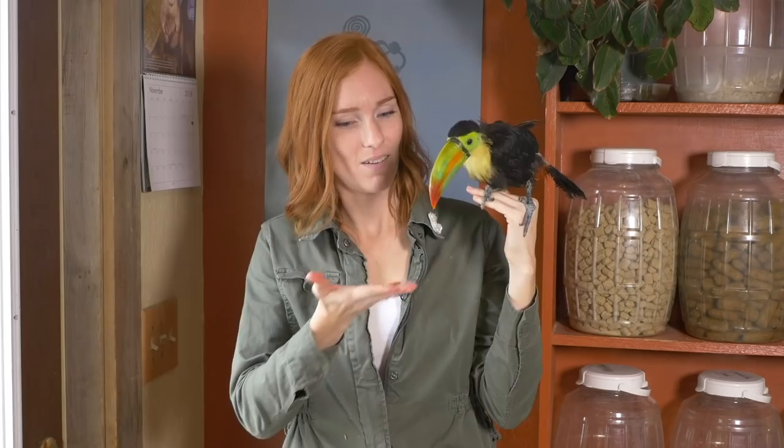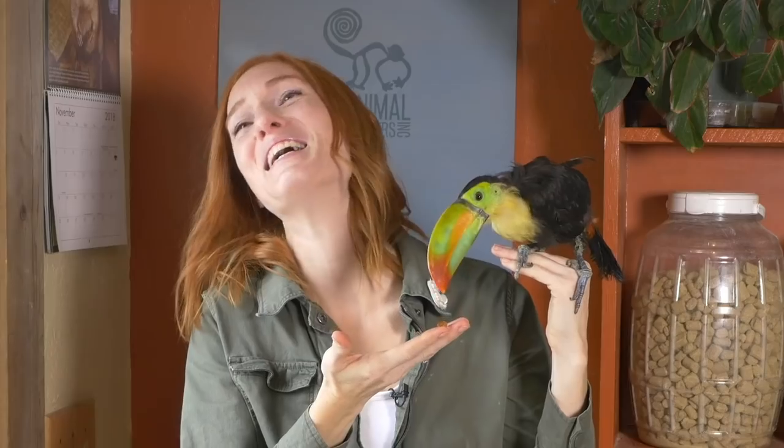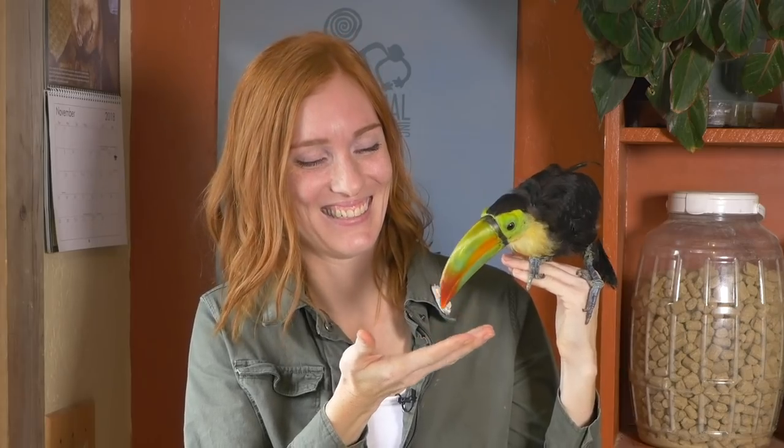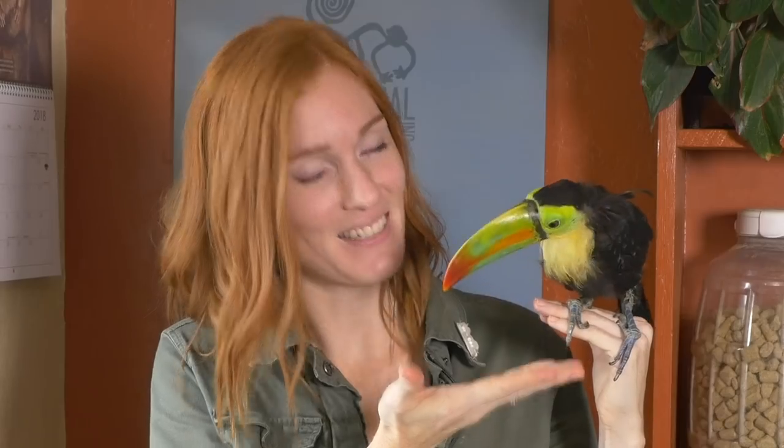I haven't offered her a bug yet — let's see what she thinks of a mealworm. She looked at me so confused. You can eat that if you want to. She says no.